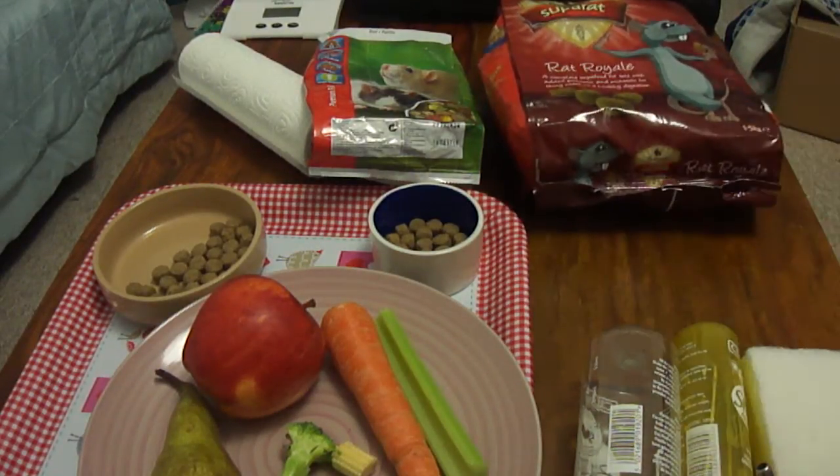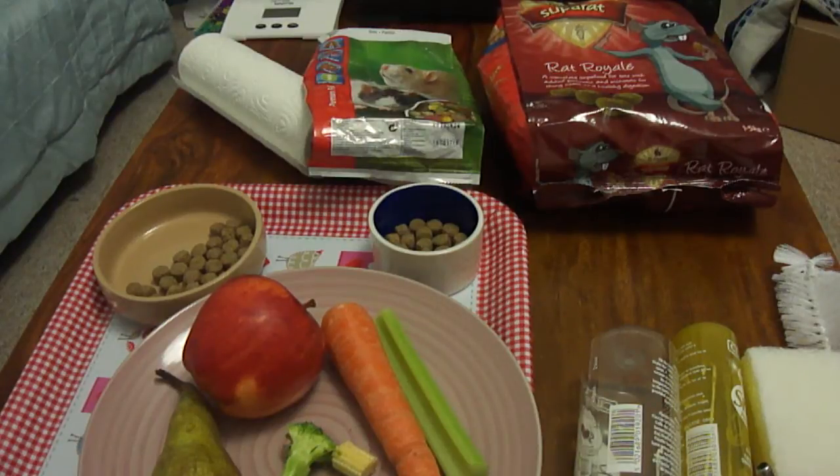Water should be the only thing you give your rat to drink. They will probably drink around about 10ml of water for each 100g of body weight, so you need to have fresh water available at all times. Don't give fizzy drinks, tea, coffee, milkshake, or anything else — it's not good for your rat. They might well like it, but you risk making them ill, obese, and unhappy.